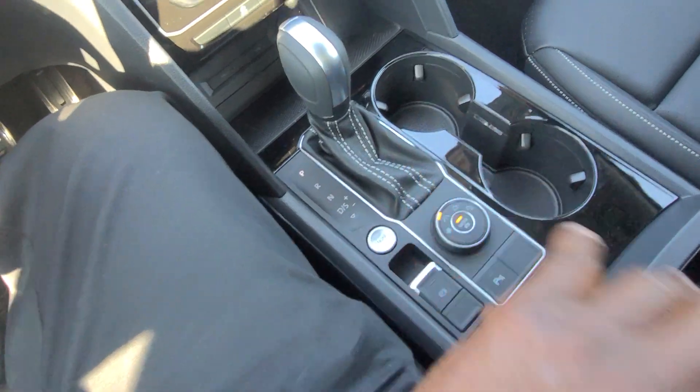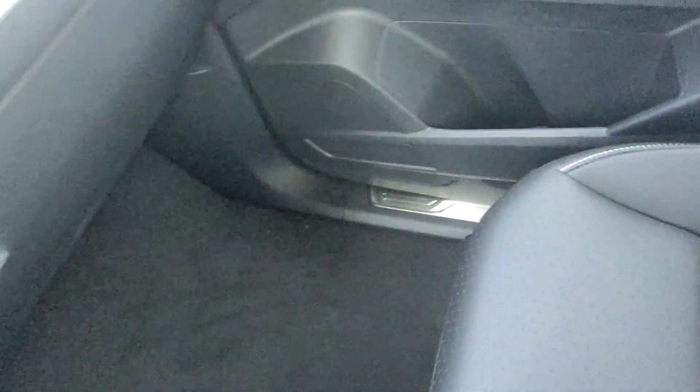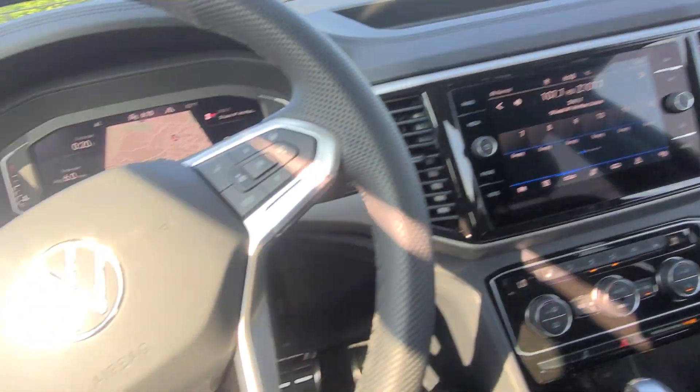Piano black trim around the cup holders right here. The passenger seat is power — forward and back, up and down. And in the glove box there are your manuals. Let's take a look at the middle row going to the back.